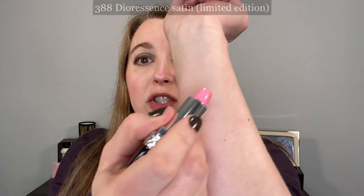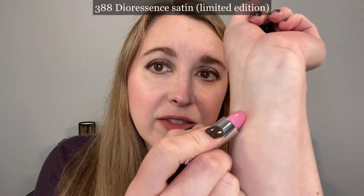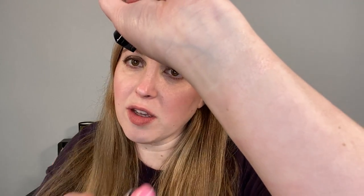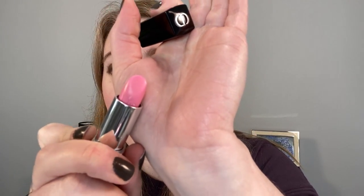Then we also have 388 Dior Essence, which is another satin balm. I thought this was going to be more of a soft pink, but with the translucent formula you can see there's just a little bit of pink. Even when you build this up, it does not look anything like the actual bullet color. If you look closely, there's a little bit of very finely milled shimmer that helps reflect the light, but you don't really see any pink color on the lips.